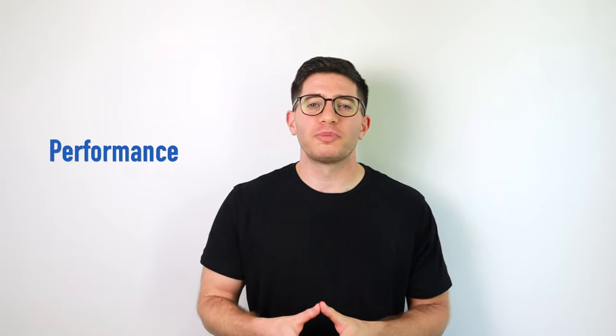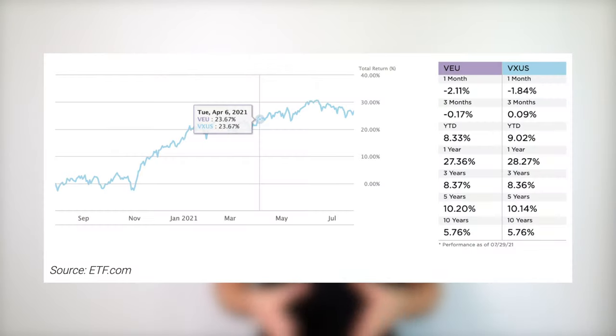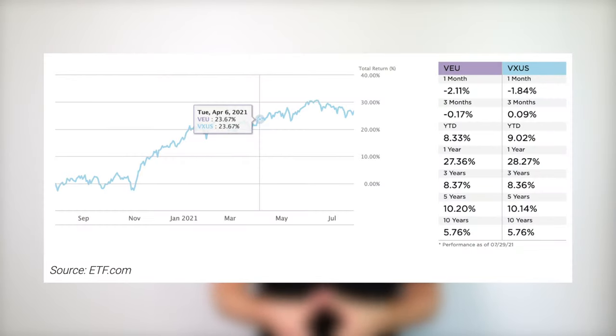Now let's talk about the historical performance of VXUS vs VEU. While VXUS includes small caps and VEU doesn't — which is why we'd expect VXUS to beat VEU over the long term — that exposure is largely negligible, and the historical performance of these two funds has been virtually identical.